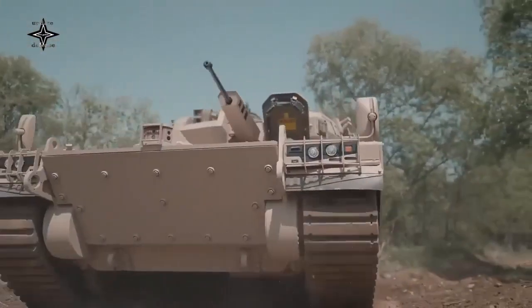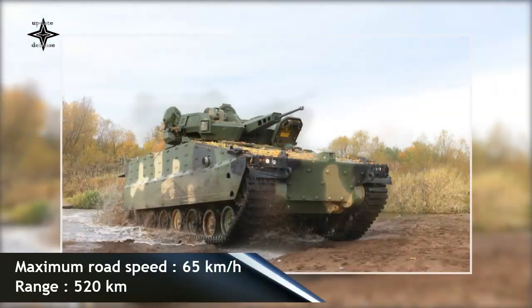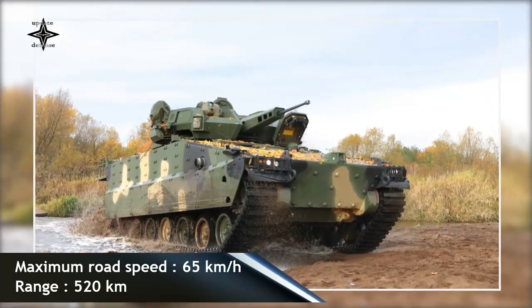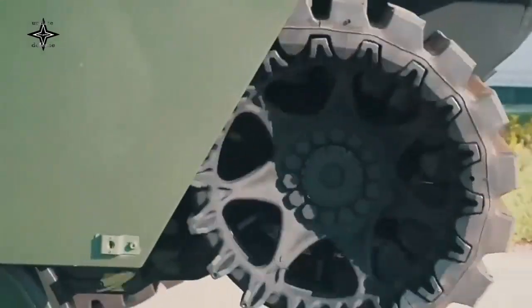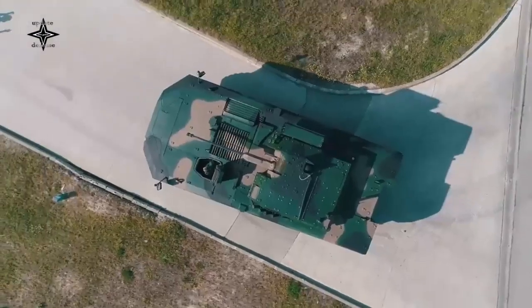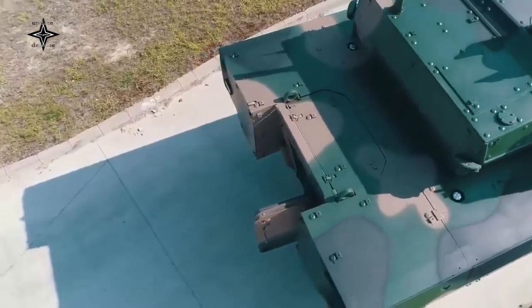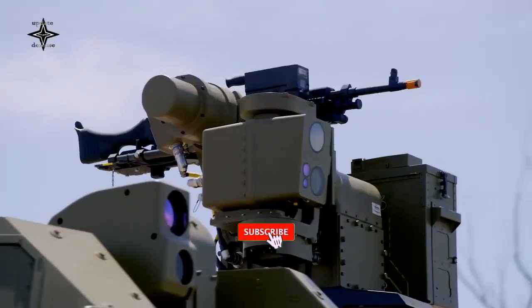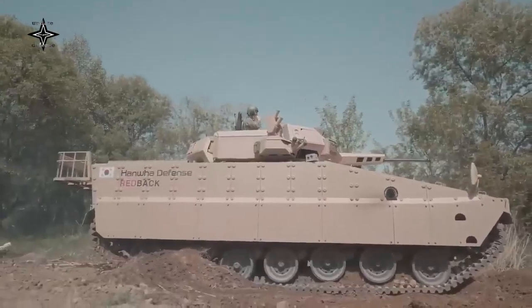This armored vehicle is operated by a crew of three and can carry eight dismounts. Troops enter and leave the vehicle via a rear power-operated ramp with integral doors. The Redback is equipped with an advanced Iron Vision situational awareness system with a helmet-slaved system, which allows the crew to see through the armor. The Redback uses an unspecified but proven engine and features an advanced suspension system that does not use torsion bars, freeing up more interior space for advanced mine blast suppression systems.